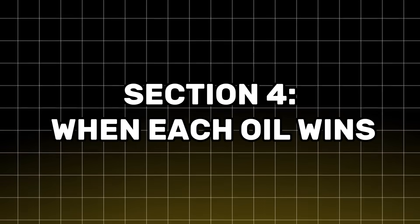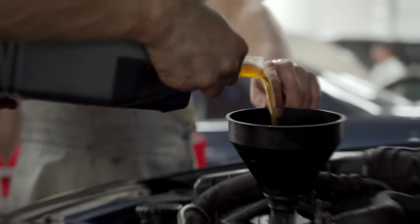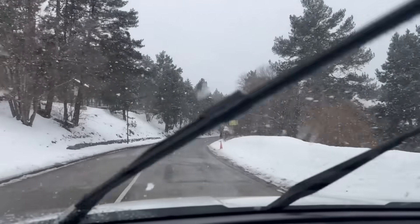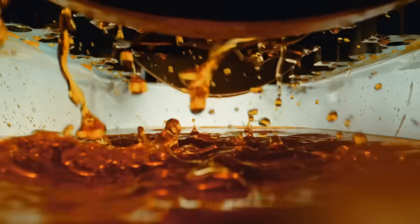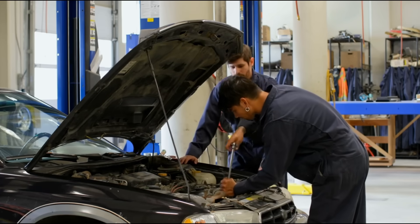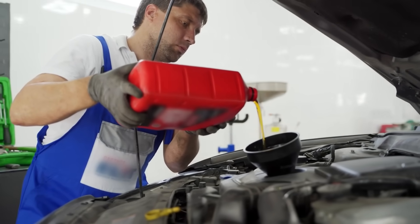When each oil wins. Which oil should you use? Well, it depends on how you actually drive, not how you think you drive. 0W20 absolutely has its place. Use it if you live somewhere genuinely cold — regularly below freezing — where that thin oil will flow instantly on cold starts, reducing startup wear. And if you're driving a modern engine specifically designed for tight tolerances and thin oil — most Toyotas, Hondas, newer Mazdas — in those conditions, 0W20 does exactly what it's designed to do.